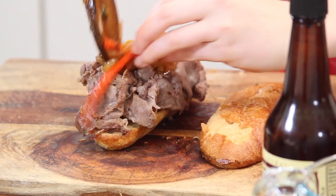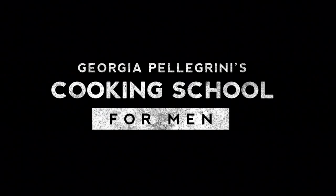Are you ready? Let's do this. I'm going to show you how to make a big, juicy, delicious burrito.